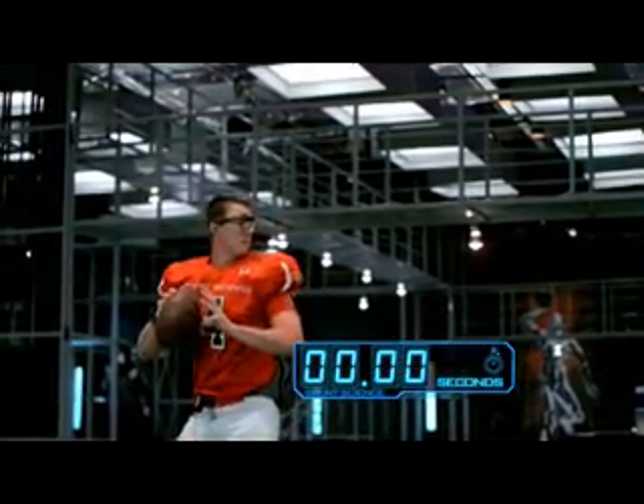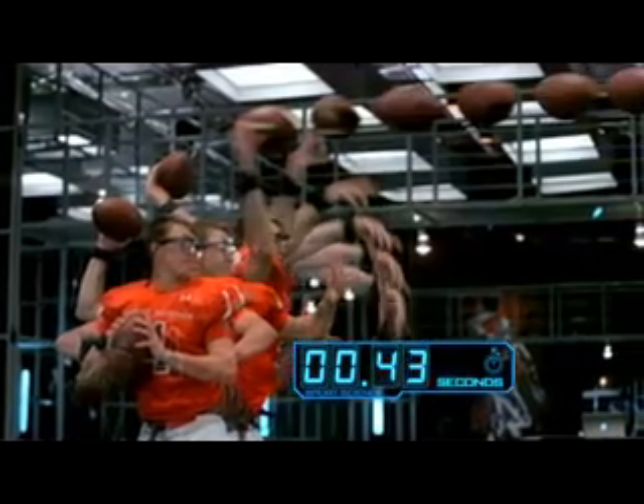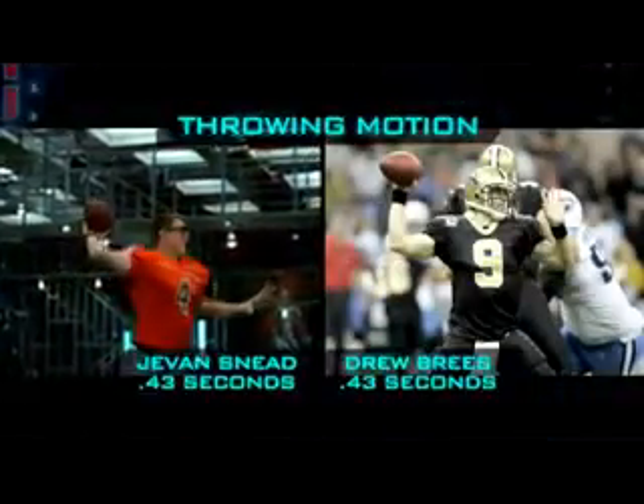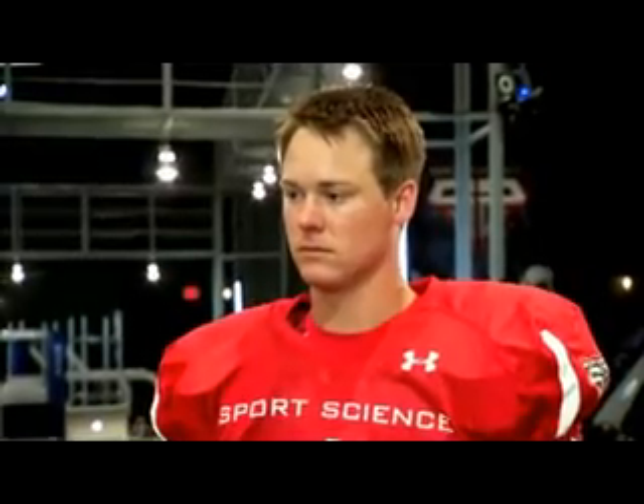In fact, his throwing motion — which takes only 430 milliseconds — is the fastest of any Sport Science test subject, including Super Bowl MVP Drew Brees. Drew Brees noted: even in this setting, there are game-time butterflies telling you to get rid of the ball. It's more lifelike, more game-like than anything from the combine or anything like that.